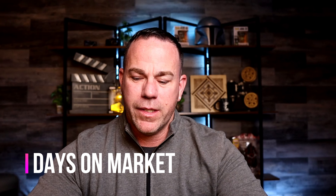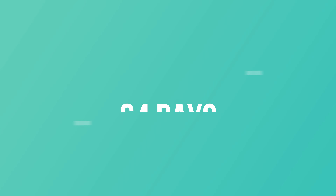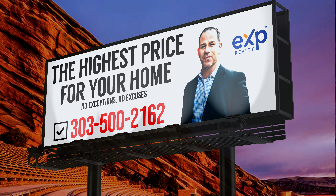One last thing before we close out the video — average days on market. That's a really good determining factor to assess whether pricing is too high, too low, or just right, along with interest rates and other considerations. About a year and a half ago, the average days on market in January was 64 days to go under contract.